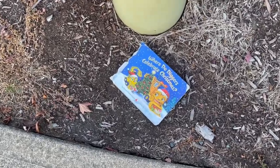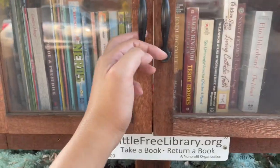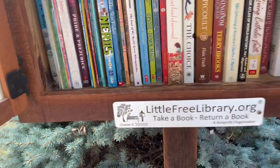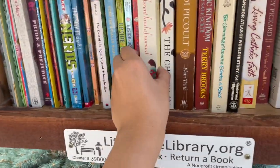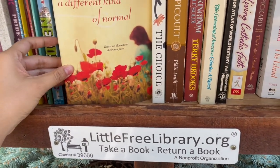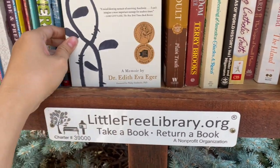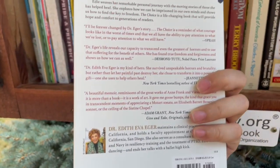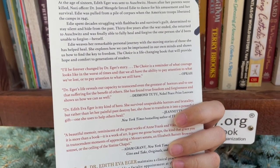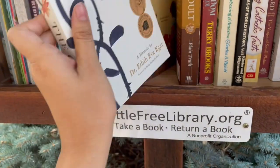On my way walking to another free library, I found a book on the ground and thought about putting it in a free library, but decided not to touch it since it was on the ground. At another stop, I walked down a hill but the library wasn't there — I think the family moved and took it with them. So I walked down a hill for nothing. Long story short, we missed one, but now we're at what I count as my fourth stop.